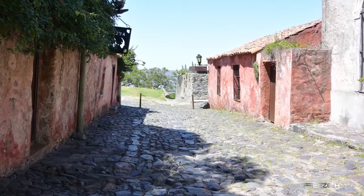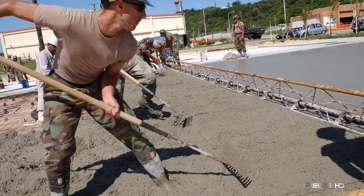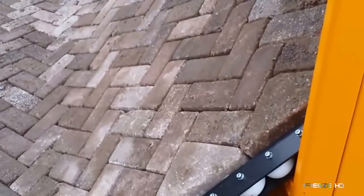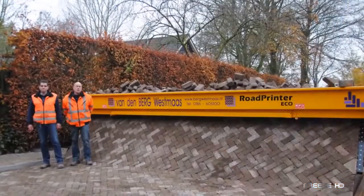Although humans have been making roads out of bricks for thousands of years, the process is still back-breaking, expensive, and time-consuming. Well, not anymore. Get ready for the road printer from RP Systems. This completely insane machine actually prints out a perfectly-made brick road right before your eyes.